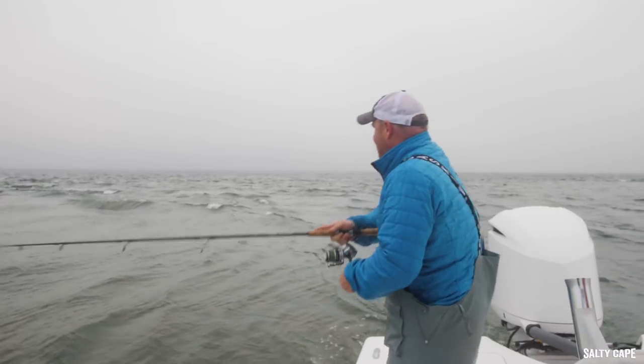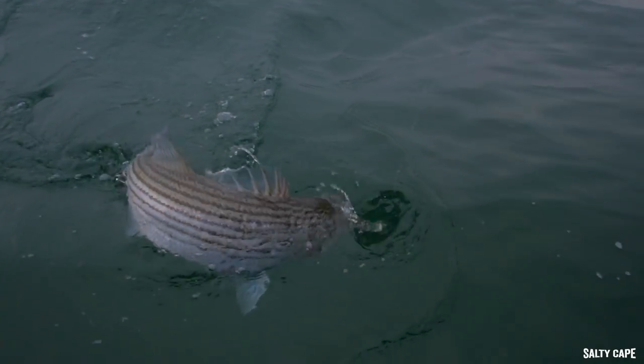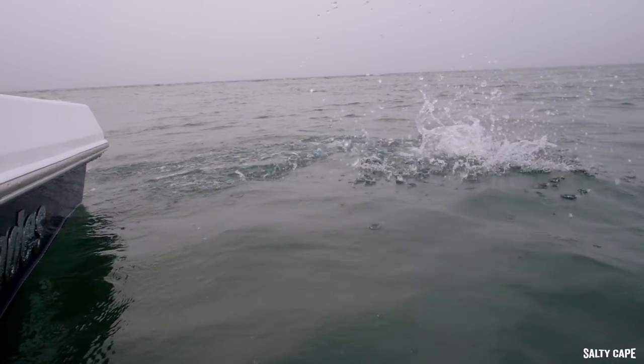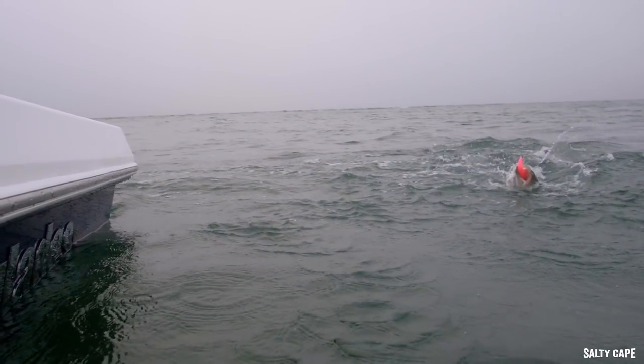Here we go — got that one! It's funny, sometimes those fish want a real fast retrieve. That one was one or two clicks above a dead drift, just swinging down the tide, and they were grabbing it from the tail. That tells me these fish have been feeding — there's some sort of bait here in the springtime.